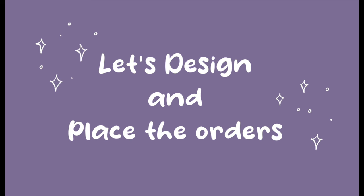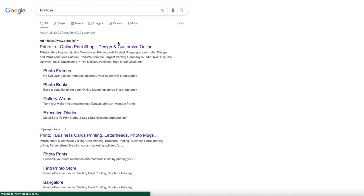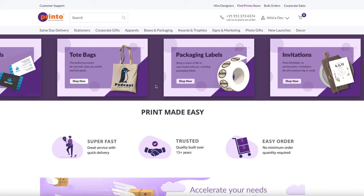In this video I'm going to try out their custom notebooks, bookmarks, stickers, and maybe some packaging material as well. Let's move to the computer and I'll show you how I go about doing that. First, you have to go to their website, which is www.printo.in.